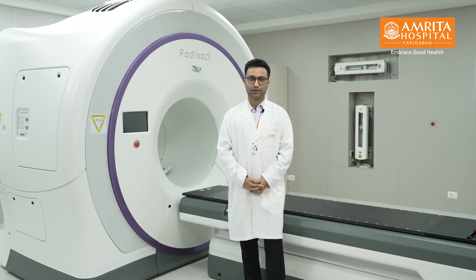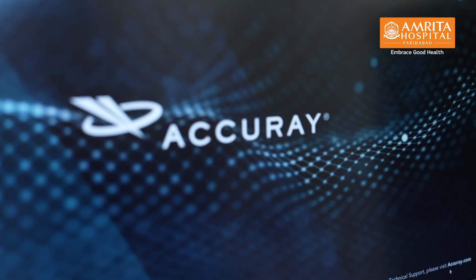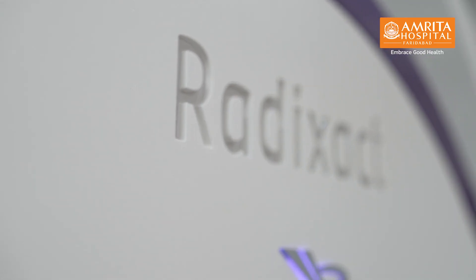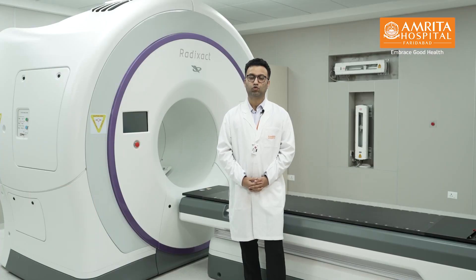Proton therapy, MRI Linac, and tomotherapy are the latest advancements in radiation oncology. Here in our department, we have the most advanced linear accelerator, the Radexat machine with Synchrony. This machine is capable of IGRT, IMRT, SBRT, and advanced respiratory motion tracking to kill cancer and save the normal tissues.